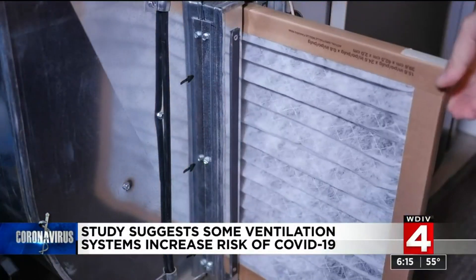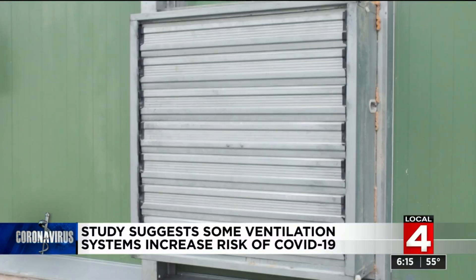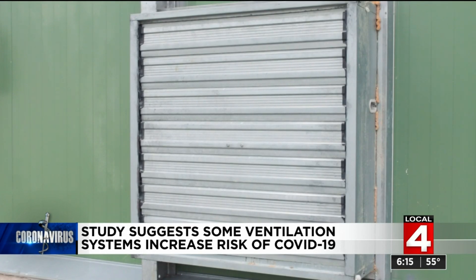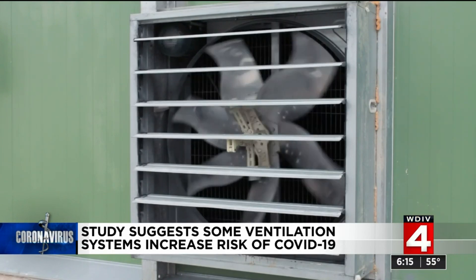Many indoor heating and cooling systems have been designed to maximize energy efficiency, leading to decreased exchange with fresh outdoor air. The very design of many ventilation systems can also contribute to contaminated aerosols staying in a room.